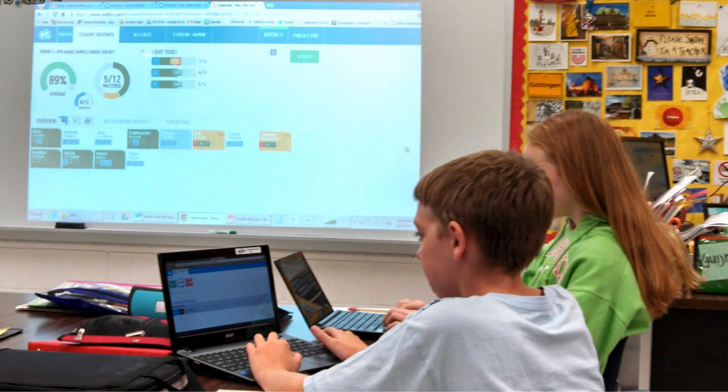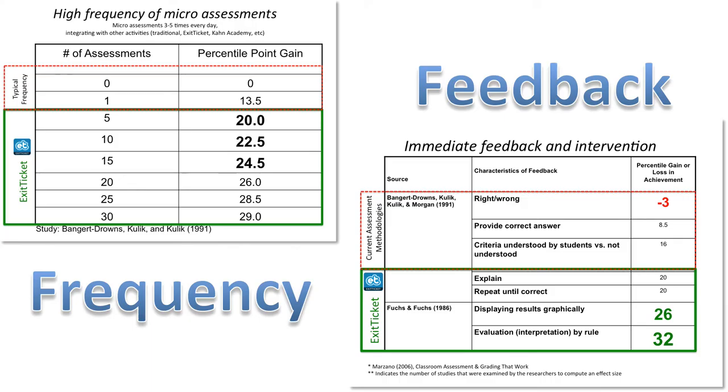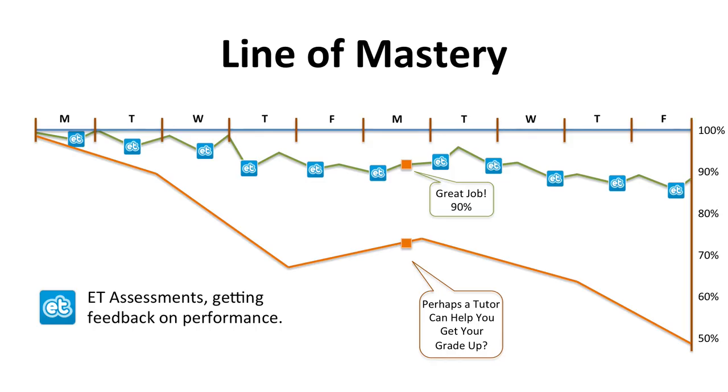Exit Ticket keeps students engaged and allows them to be responsible for their own progress. Supported by a couple of studies, giving multiple assessments and instant feedback throughout the class period gives students ample opportunities to learn from their mistakes and seek the support they need from their peers and teachers, correct their course, and master the concepts. They will quickly learn that wrong answers are not bad — they lead to growth and mastery.